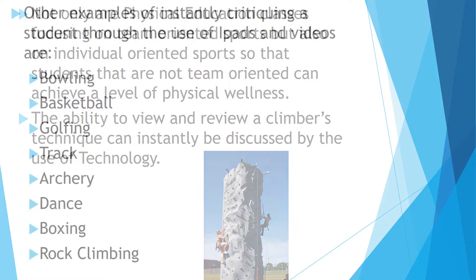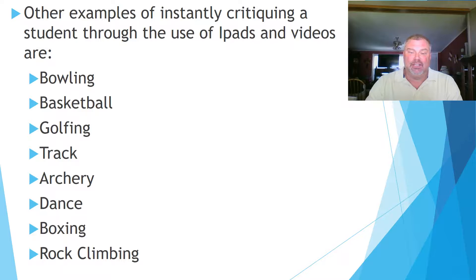Other examples of instantly critiquing a student through the use of iPads and videos are bowling, basketball, golfing, track, archery, dance, boxing, and rock climbing.